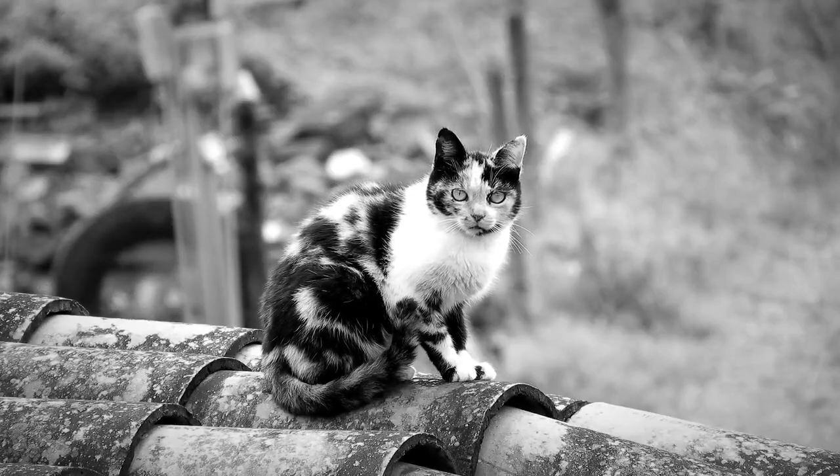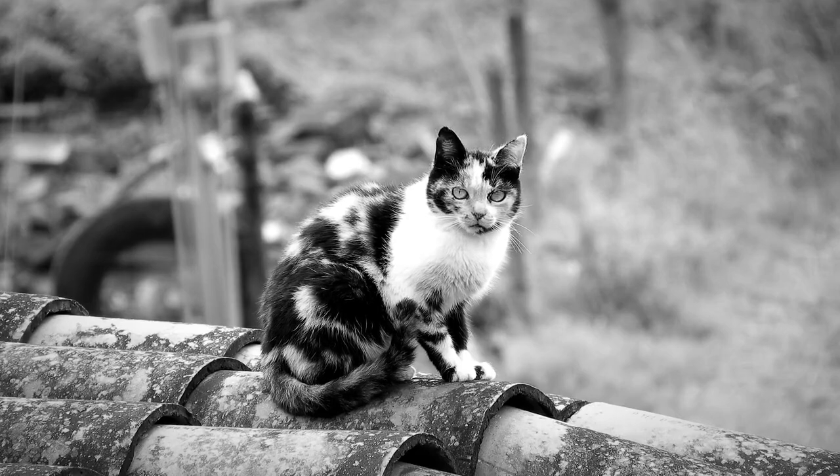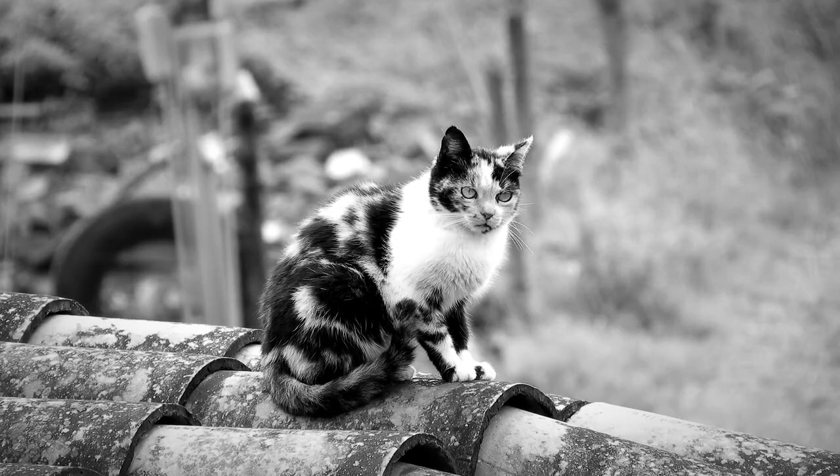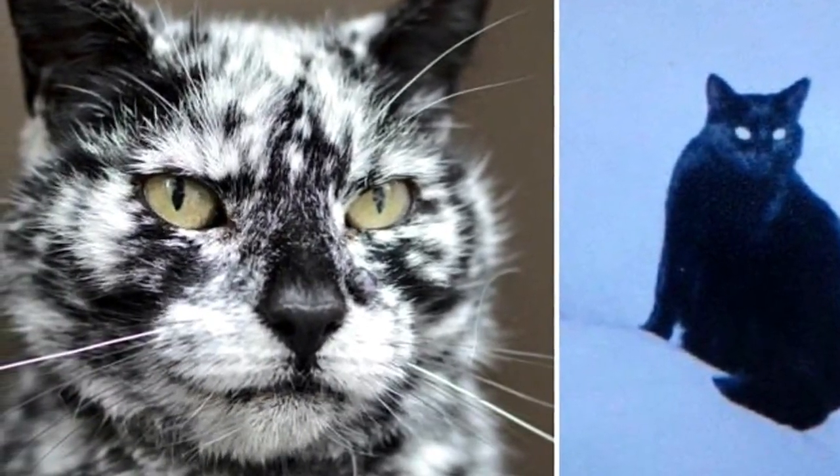A 19-year-old black cat turns into a marble beauty, likely due to a rare skin condition. Scrappy the cat is amazing for two different reasons: first, he's 19 years old, and second, as he's gotten older he's gone from being an all-black cat to a black and white cat. Not only that, the pattern on his coat looks like snowflakes.